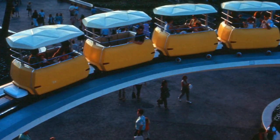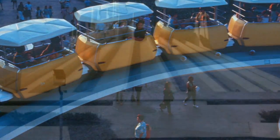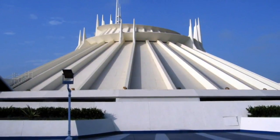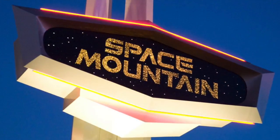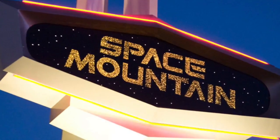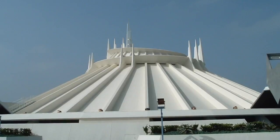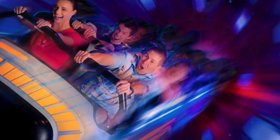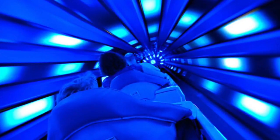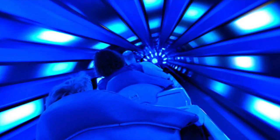In just a few moments, we'll be entering one of the real wonders of Tomorrowland, spectacular Space Mountain. Inside this futuristic attraction, you'll rocket beyond our galaxy to the far reaches of outer space, bursting through a cosmic vapor curtain into the deep, dark void of super space.